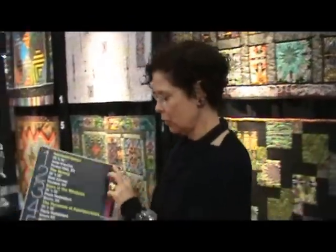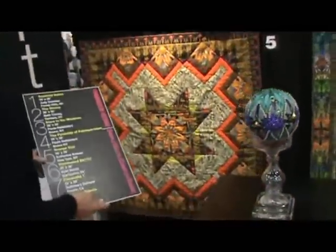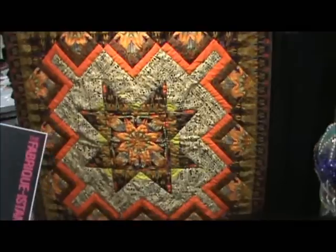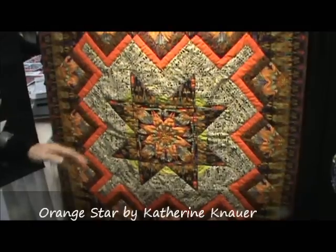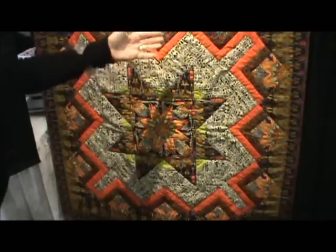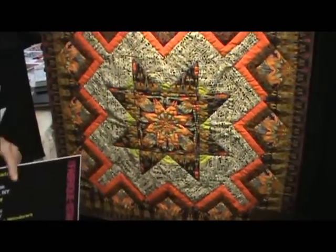Moving over here to quilt number five — this was made by Katherine Nauer in a rather intuitive way. She didn't actually draw out the pattern. She started in the center doing a nice medallion, playing a lot with the Ecat pattern that is bringing the eye out from the circle in really interesting ways. And the same thing here using the Ecat fabric.